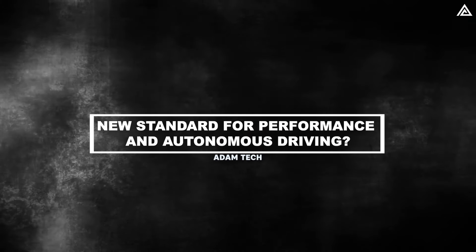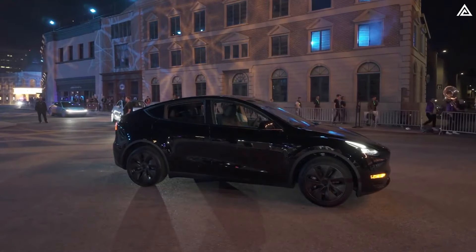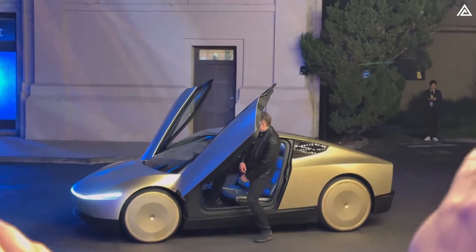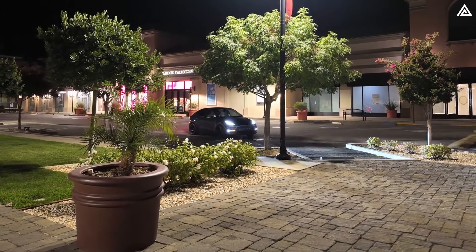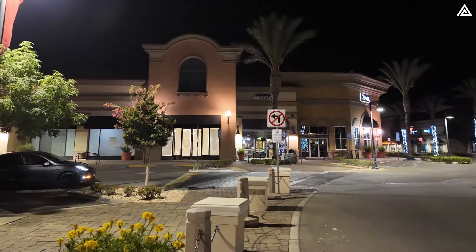The 2025 Tesla Model Y Juniper is poised to elevate performance and autonomous driving capabilities. Tesla expects to start fully autonomous, unsupervised FSD in Texas and California next year — and that's with the Model 3 and Model Y. CEO Elon Musk recently demonstrated this with the sleek two-door CyberCab prototype on Warner Brothers studio streets, announcing that Tesla's popular Model 3 and Model Y will soon operate without driver supervision in California and Texas, highlighting the company's ambitious plans for its full self-driving technology.